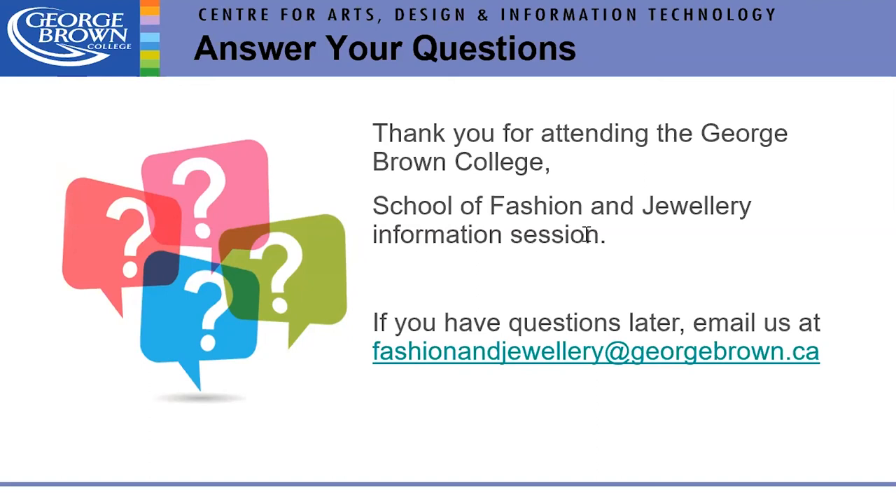Is Fashion Business Industry similar to Fashion Design? Yes and no. It has pattern drafting and sewing but also more management courses than the design program. If you really like hands-on work all the time, go into design. If you like a little of both, go into Fashion Business Industry. If you dislike a lot of sewing and pattern making, go into management.